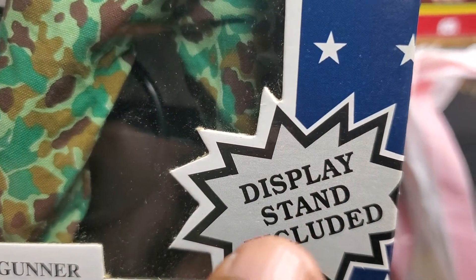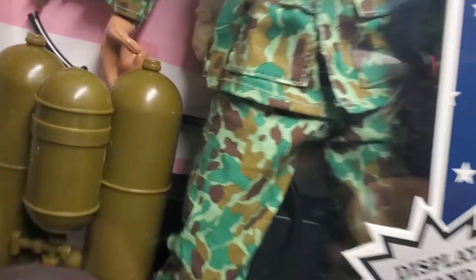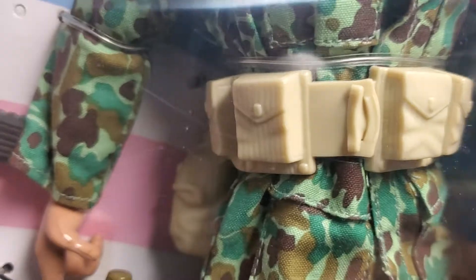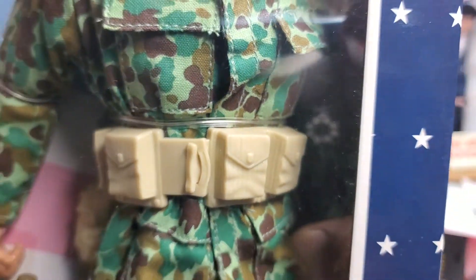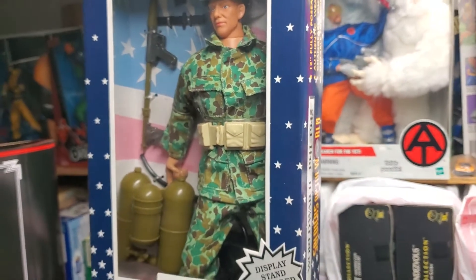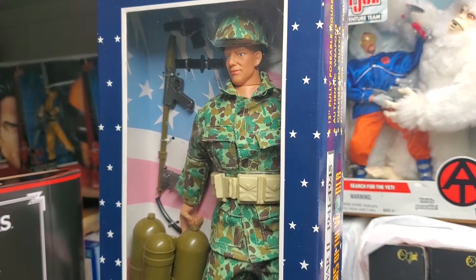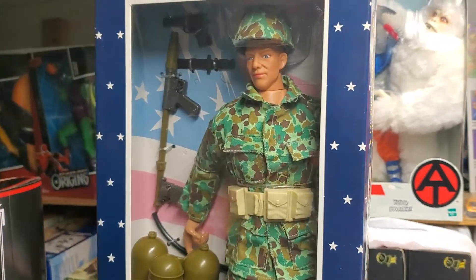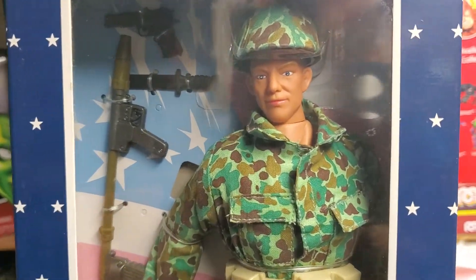It came with a display stand included, which is right behind him. The belt and the canteen and stuff — that was all plastic. What do you expect for the price you were going to get this at? This was very inexpensive. The GI Joes were going for nearly $30 at the time, so I'd say this was probably going for about $14, $15, $16 — maybe $19.97.